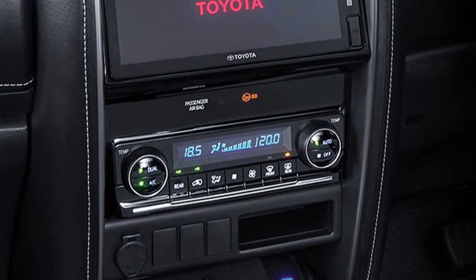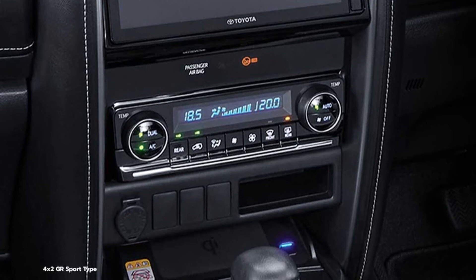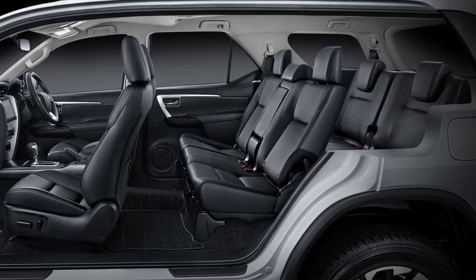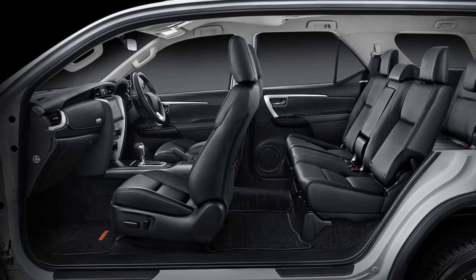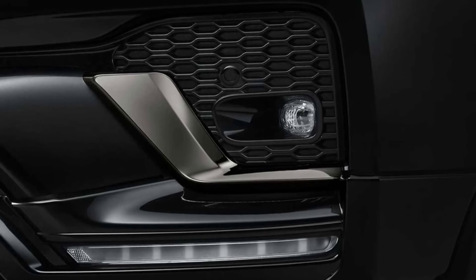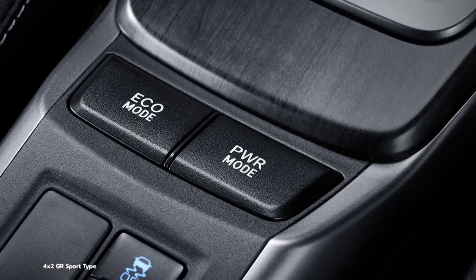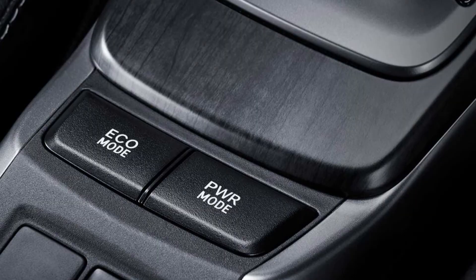The Toyota Fortuner GR Sport is offered exclusively with a 6-speed automatic transmission. It is powered by either a 2.7-litre 4-cylinder gasoline engine making 161hp and 242Nm, or a 2.5-litre turbodiesel good for 147hp and 400Nm (295lb-ft). It shares the same mechanical underpinnings as the other versions in the lineup, as Toyota reserves its mechanical tricks for the GR and GRMN models of its frame SUVs.